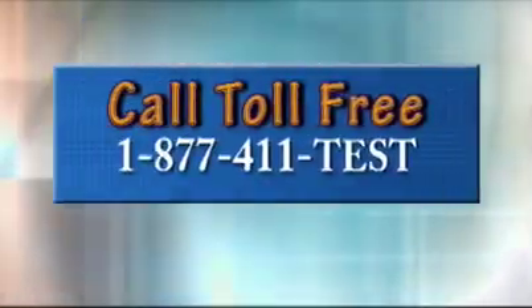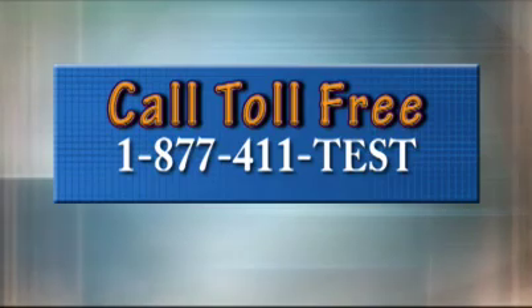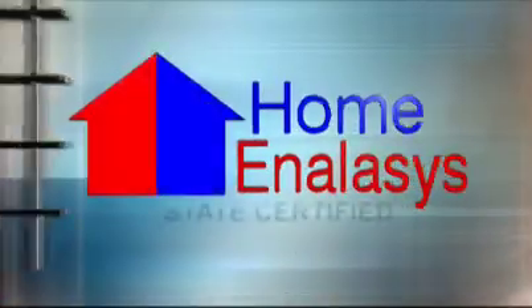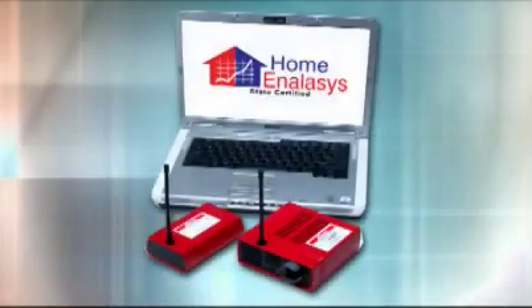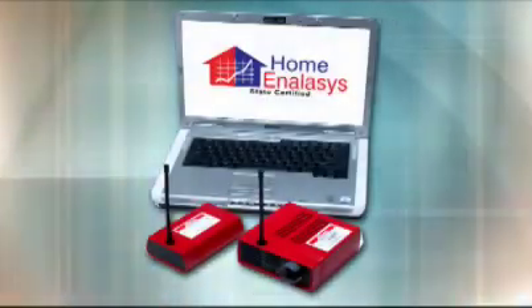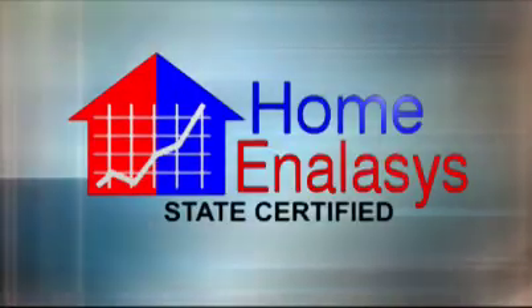Home analysis has a toll-free hotline available if you have questions about your report. Home analysis — state certified, honest, a new way to save money, a new way to increase comfort. Home analysis.